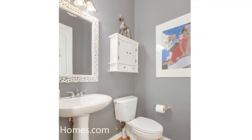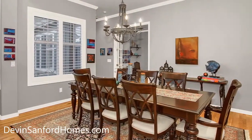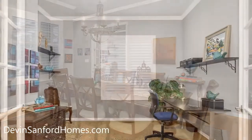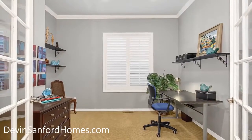Step inside and you'll find gleaming hardwoods, wood shutters, crown molding, a grand formal entry, a large formal dining area overlooking the courtyard, and a spacious den complete with French doors and an architectural nook.